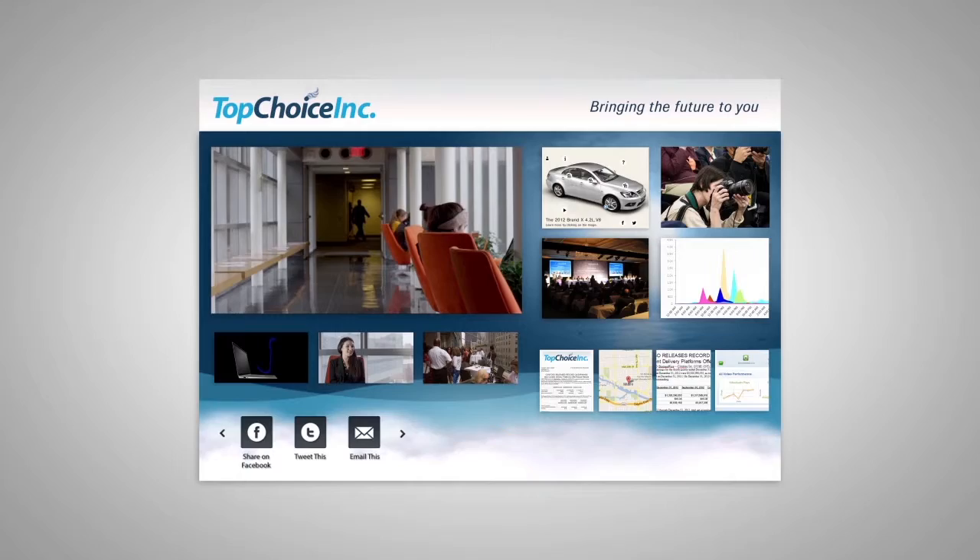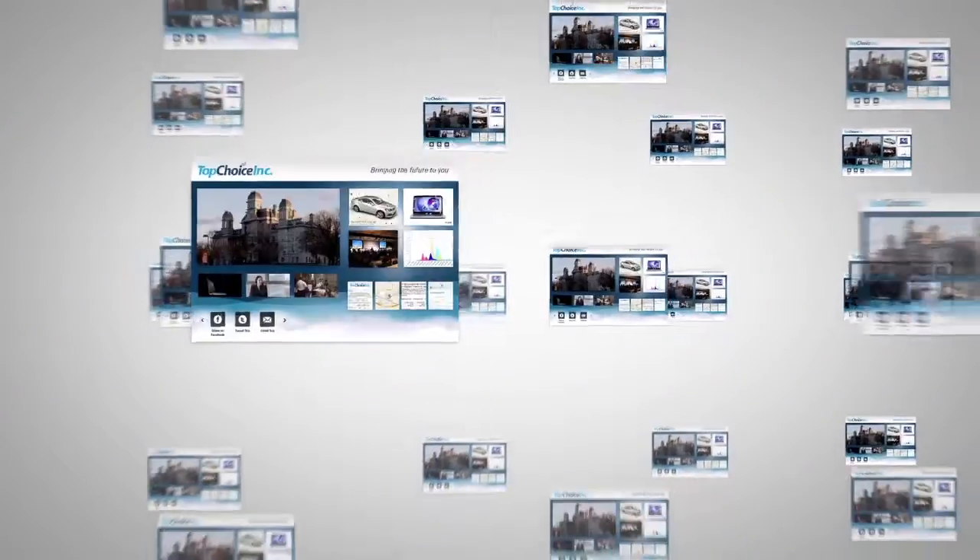All of this with zero strain on your IT department. Imagine programming thousands of screens across the digital universe in direct response to what your audience is telling you. Engage your audience.